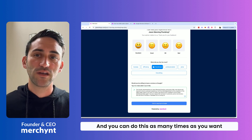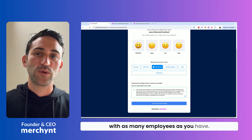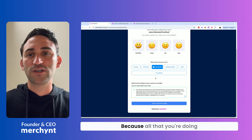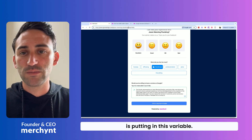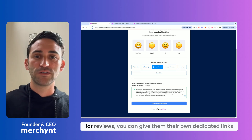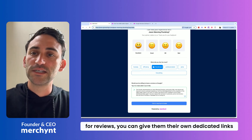You can do this as many times as you want with as many employees as you have, and it's not going to cost you anything per rep, because all that you're doing is putting in this variable. If your employees are all asking for reviews, you can give them their own dedicated links like this.